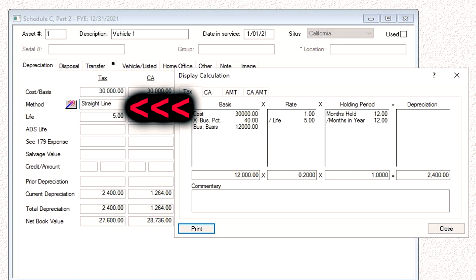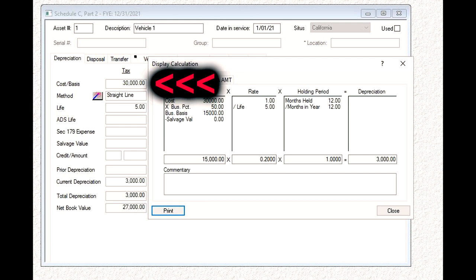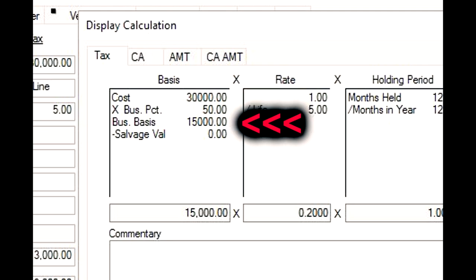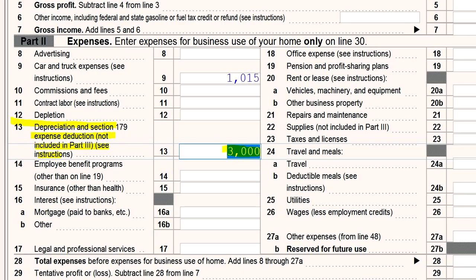The straight-line method of depreciation is typically the easiest to understand. It allows you to depreciate the cost of the vehicle evenly over five years. For example, if you purchase a vehicle for $30,000 on January 1st and use it for business 50% of the time, you can depreciate $15,000 of the cost basis over five years, giving you a depreciation deduction of $3,000 each year. This is where that information would appear on the actual tax form — Schedule C — if you're a sole proprietor.